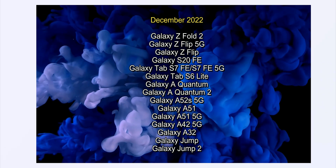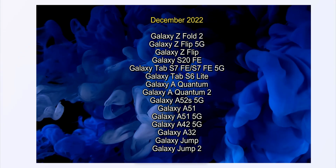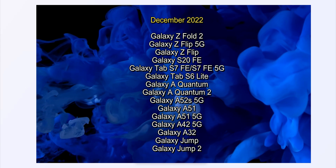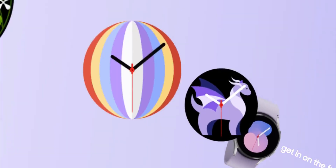In the month of December 2022, we are going to get the update for the Z Fold 2 series, Z Flip, Galaxy S20 series, Galaxy S20 FE, Tab S7 series, Tab S6 Lite, and then a number of A series devices are also going to get the update in the month of December.